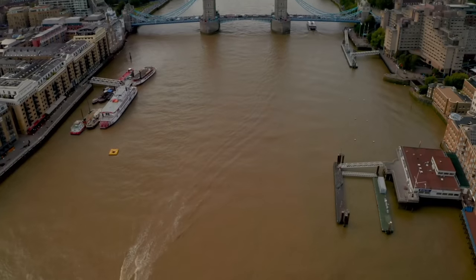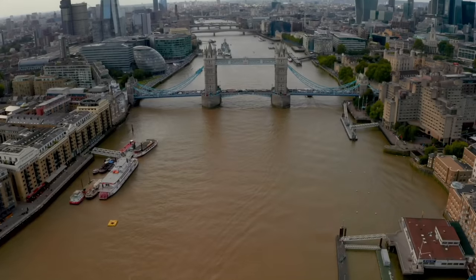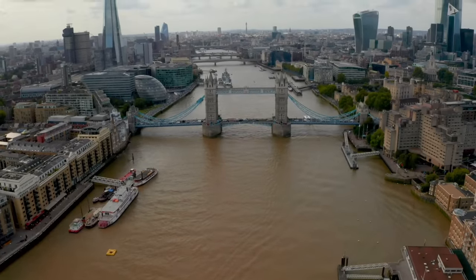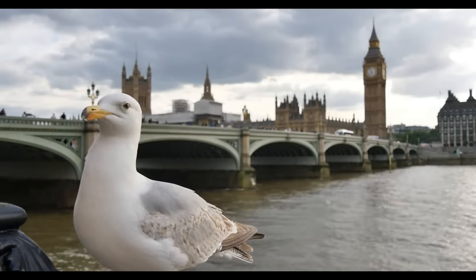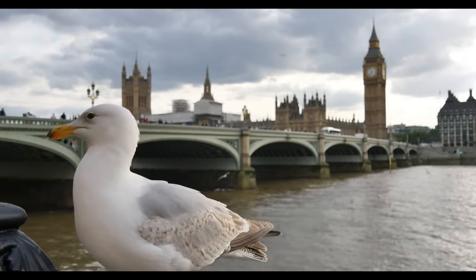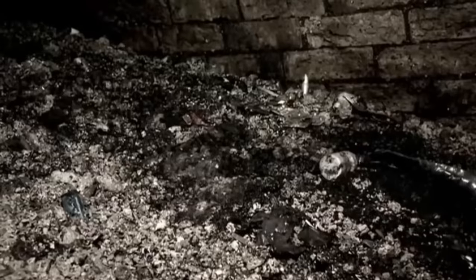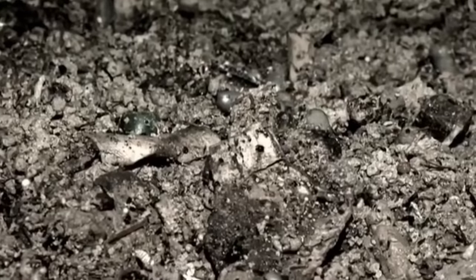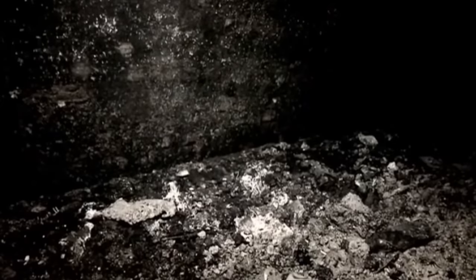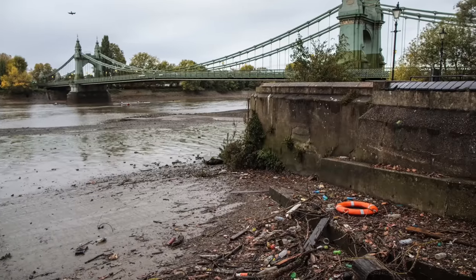Sadly, an alarming 44 million tons of untreated sewage and rainwater flow into the Thames every year. As a result, this not only causes substantial harm to the environment, but also to the health of London's residents. There is an unbearable smell along the riverbanks and a lot of fish are being killed due to de-oxygenation. Wet wipes, alongside sewage and rainwater, contribute to river pollution, creating unsightly accumulations in areas like Hammersmith Bridge.